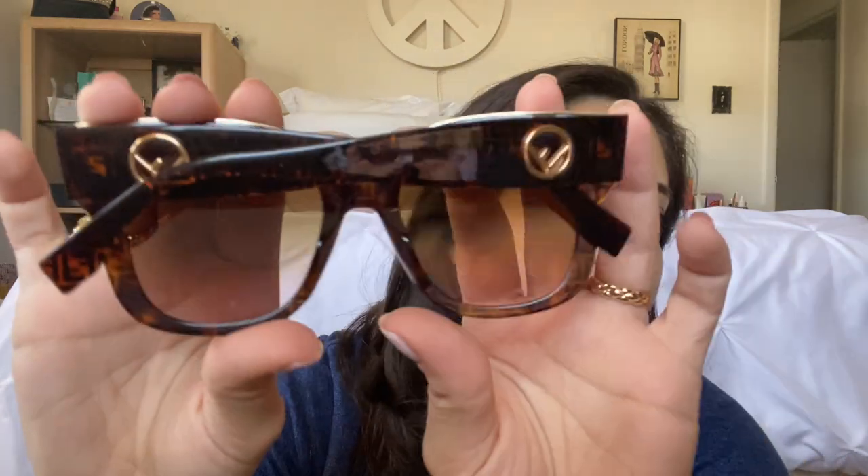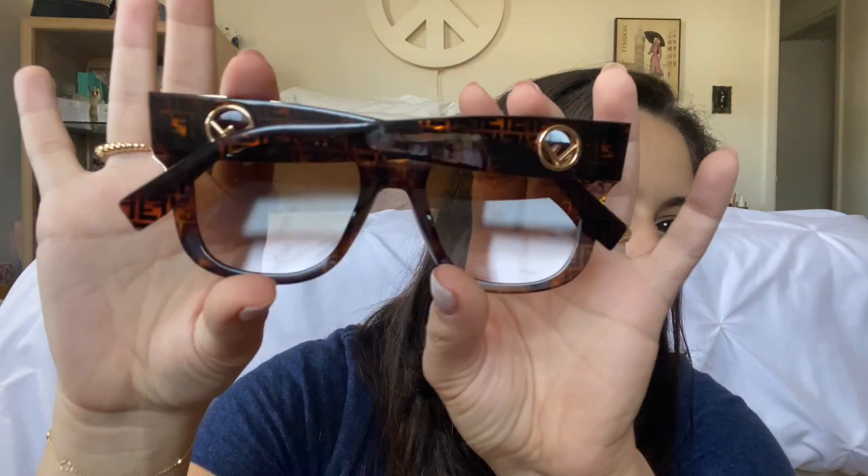I bought these Fendi sunglasses last year on a whim after Emily Gemma posted they were on Nordstrom Rack — I got them for around $70, which was a joke. They have the FF logo all around and a very flat frame as opposed to the more bug-eyed Tom Fords. I'm obsessed — I use them when I drive or when I'm out and about. They have an ombre frame, hard plastic, very classic almost Ray-Ban-like shape that's probably never going out of style. They came in a great case.